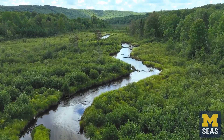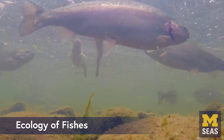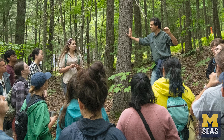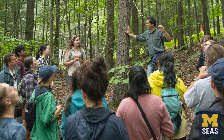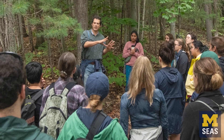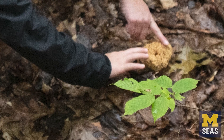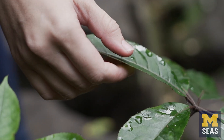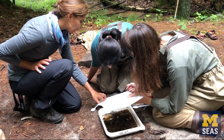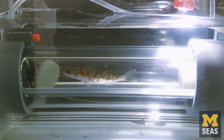Some popular courses in the specialization include conservation biology, ecology of fishes, and forest ecology and management. One class that I personally enjoy teaching is wildlife ecology and management. I love this course because it gives the opportunity to go out into the field with the students and teach them on the ground how to identify species, how to learn about the physiology and the ecology of these amazing organisms, and how to manage and protect them.